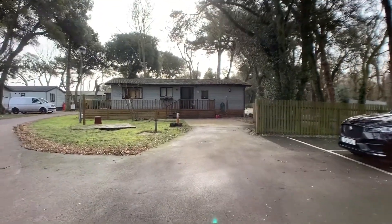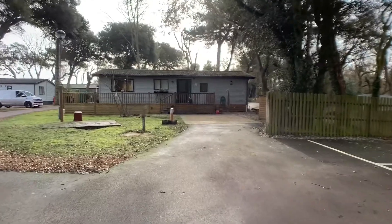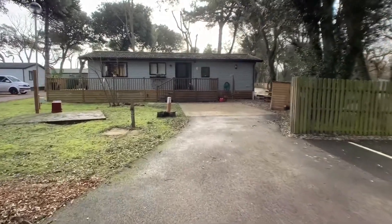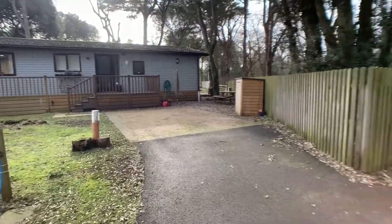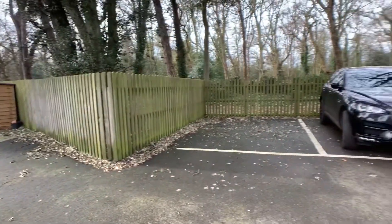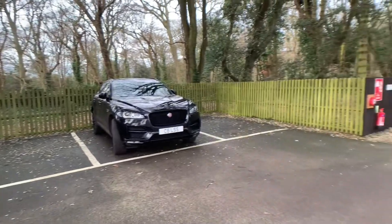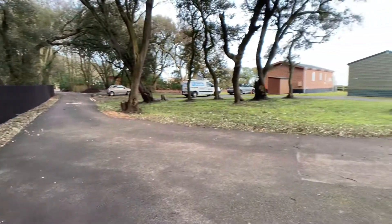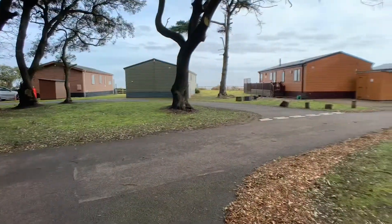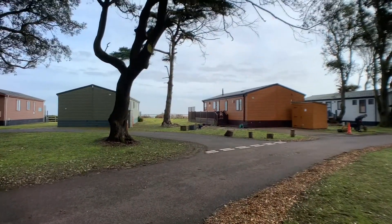A stunning lodge with two bedrooms, which comes with off-road parking as you can see just in front of here. There are also additional parking spaces dotted around the park, and just in front of us you've actually got the main Lower Stoff Beach.